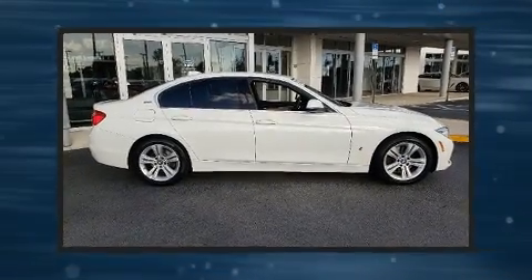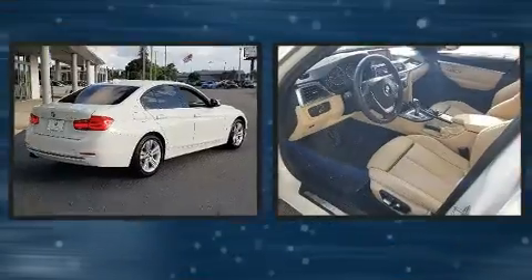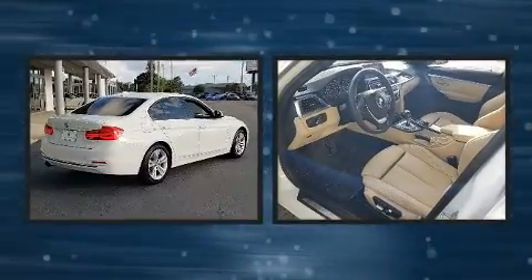You can expect a lot from the 2018 BMW 330e. This four-door, five-passenger sedan still has fewer than 30,000 miles.